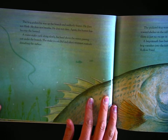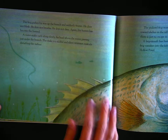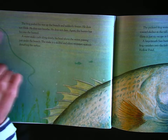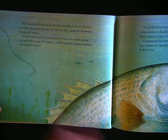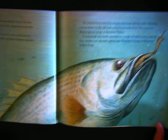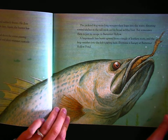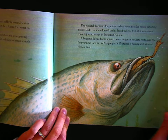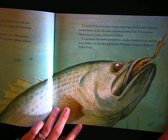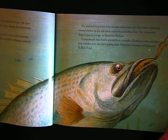The moth is taken. The frog pushes his way up the branch and suddenly freezes. He does not blink. He does not breathe. He does not dare. Again, the hunter has become the hunted. A water snake curls along slowly, his head above the water, passing just under the branch. The snake is a skillful and silent swimmer, scarcely disturbing the surface. The pickerel frog waits long minutes and then leaps into the water, thrusting towards shelter in the tall reeds on his broad webbed feet. But sometimes there is just no escape in Butternut Hollow. A largemouth bass bursts upward from a tangle of leathery roots and the frog vanishes into the fish's gaping maw.